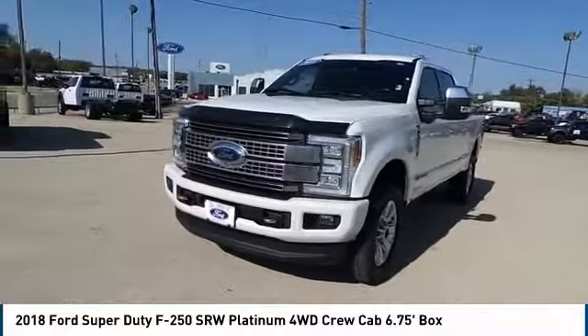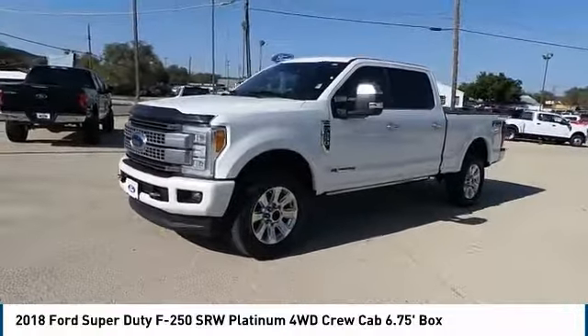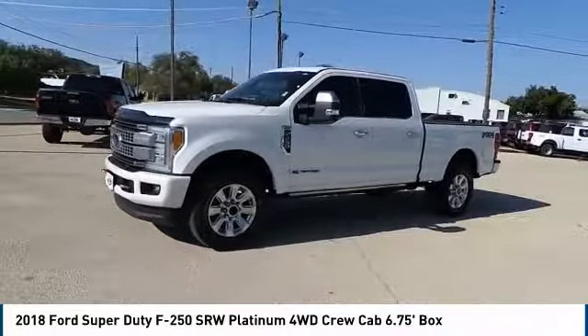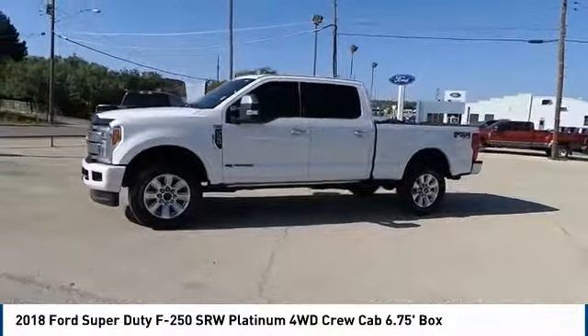Stop by and take a look at the 2018 F-250 Super Duty. Head-to-head fuel efficiency, head-to-head towing, head-to-head torque — Ford F-250 Super Duty.